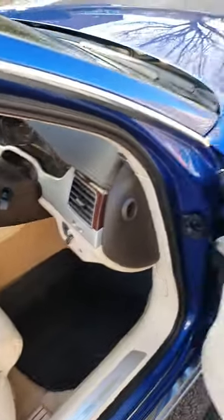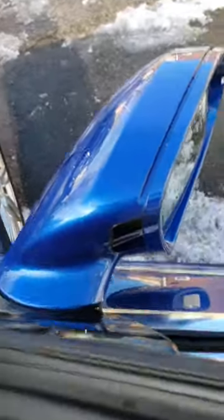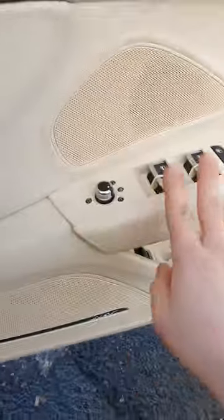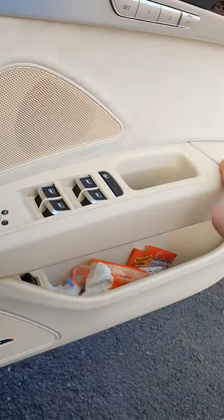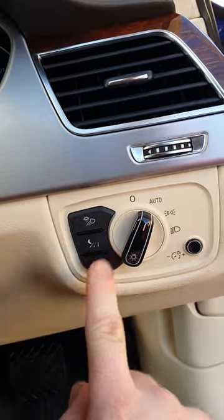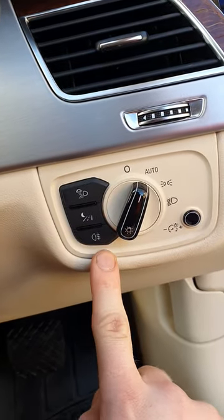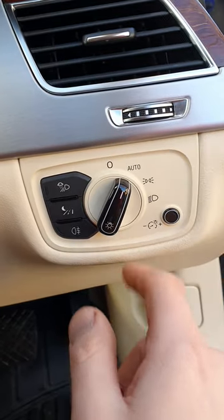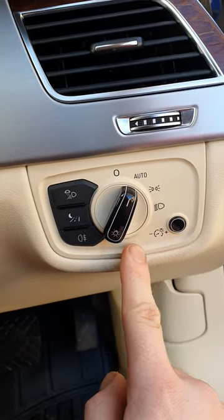This car's got heated and power blind spot marker door windows. You can see a bit of control there, you've got storage underneath there. We've also got night vision, fog lights, rain sensor, adaptive sensor — whatever that is. You've got automatic lights.